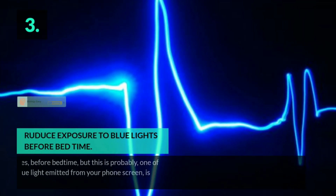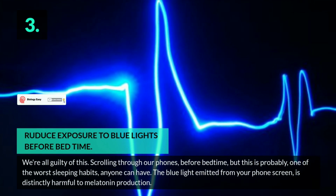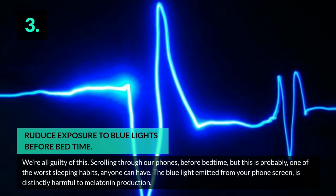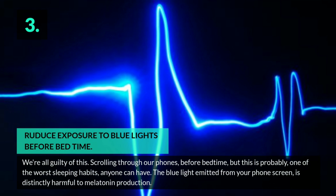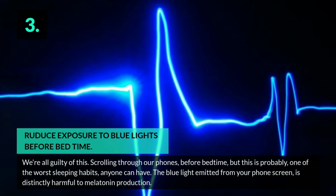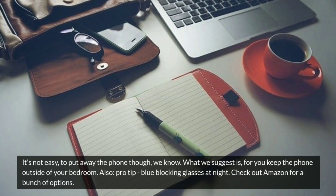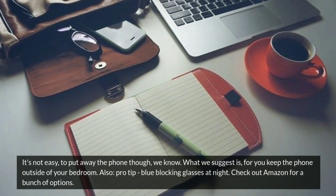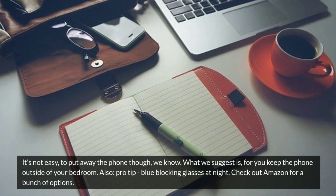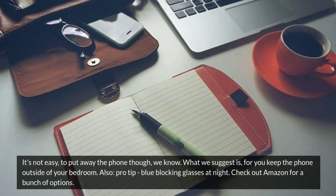Tip 3: Reduce exposure to blue lights before bedtime. We're all guilty of this — scrolling through our phones before bedtime — but this is probably one of the worst sleeping habits anyone can have. The blue light emitted from your phone screen is distinctly harmful to melatonin production. It's not easy to put away the phone, we know. What we suggest is to keep the phone outside of your bedroom. Pro tip: blue blocking glasses at night. Check out Amazon for a bunch of options.